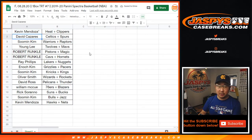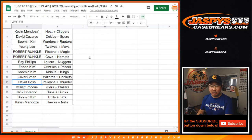Kevin with the Heat and Clippers. David with the Celtics-Spurs. Kim Su-Min with the Warriors-Raptors. Young with the T-Wolves and Mavs. Robert with the Pistons-Magic and Cavs-Hornets. Ray with Lakers-Nuggets. Enoch with the Grizz-Pacers. Su-Min with the Knicks-Kings. Oliver Smith with the Wizards-Rockets. David Ross with the Pelicans-Thunder. William with the Sixers-Blazers. Rick with the Suns-Bucks. Su-Min with the Bulls-Jazz. And Kevin with the Hawks-Nets.